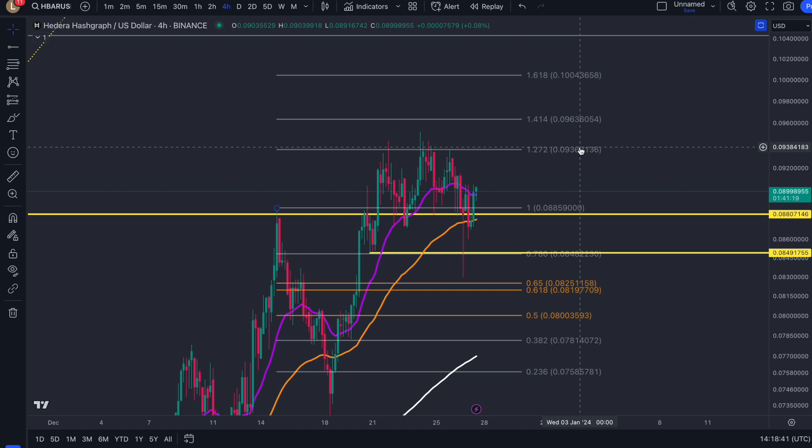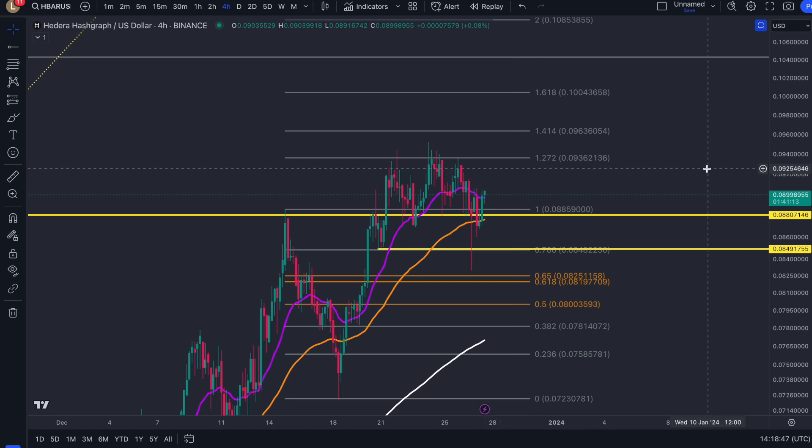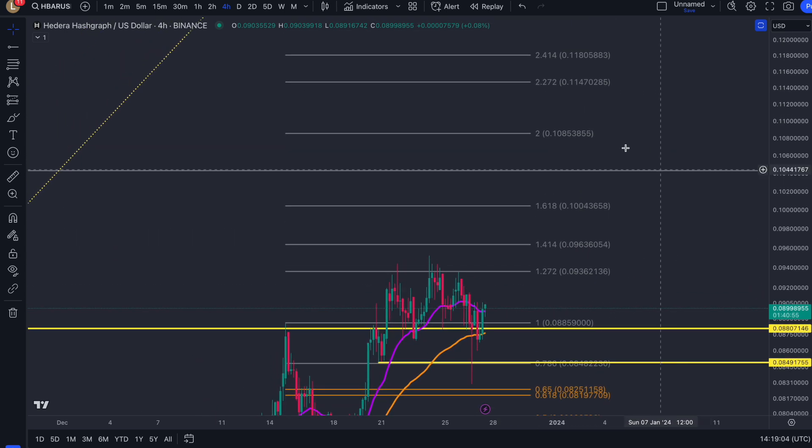If you've been watching my other videos from today, this is a great explanation of what I've already said. What I was pretty much saying in those other updates is that when we're approaching these targets, now that they are valid, the first one is a resistance and we're looking to turn that into support. Once the 1.272 is support, then we're not only going to hit the 1.618, but as long as it continues to hold as support — which is 9.3 cent — we'll continue to these targets to the upside, which is pretty much almost 12 cents.